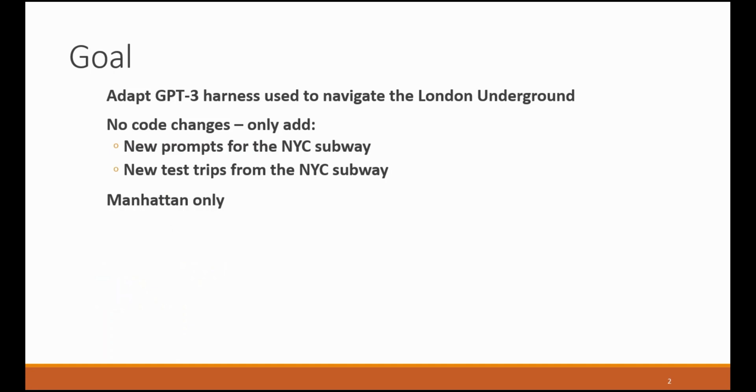A few months ago I published a video showing how I created a harness that used the GPT-3 system to navigate the London Underground. The purpose of this project is to take the same harness with no code changes — only the addition of new prompts for the New York City subway and new tests — and see if GPT-3 can navigate it. We'll just be looking at the subset in Manhattan, but that's challenging enough as it is.